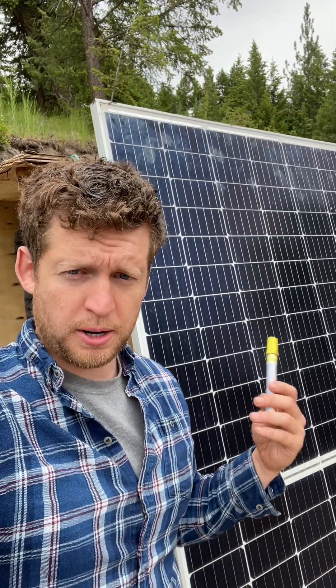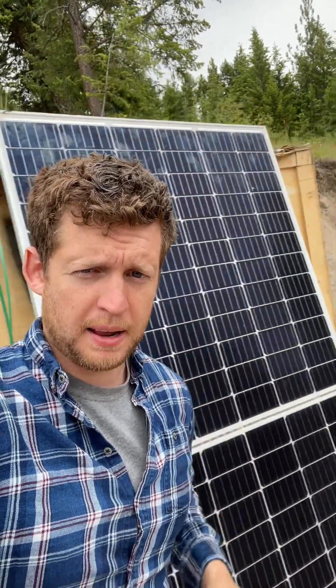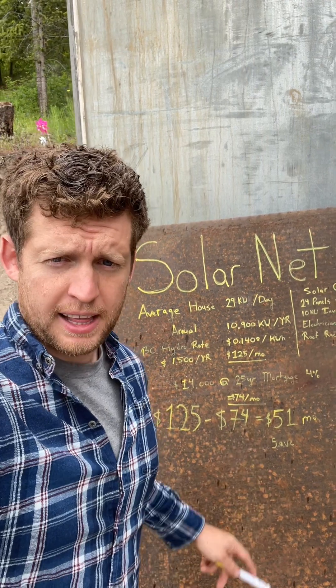If you own a house, there is absolutely no reason to not go with solar. Let me explain. Here's a quick cost-benefit analysis.